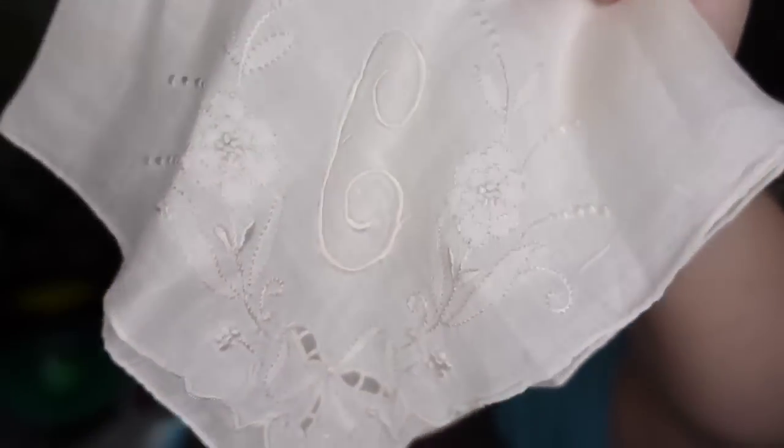Next is another hanky, monogrammed with a C. Do not think that monogrammed hankies won't sell — they will. This one with the C sold for $8 plus the buyer paid $4.70 in shipping — about a $6 profit. I typically don't pick up monogrammed hankies individually, but I'll get them in lots and list them. I don't get as much for them, but I have gotten up to $15 each on personalized hankies.